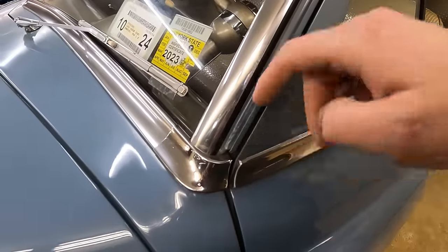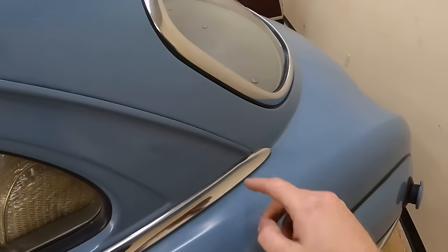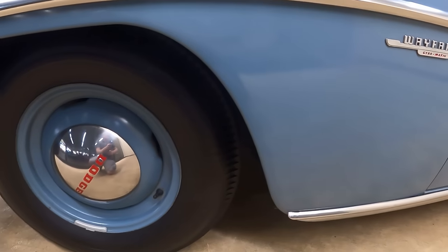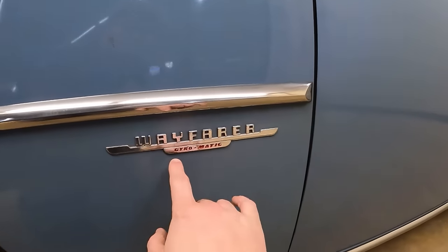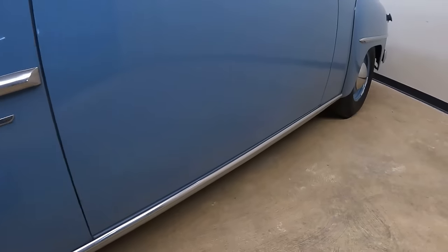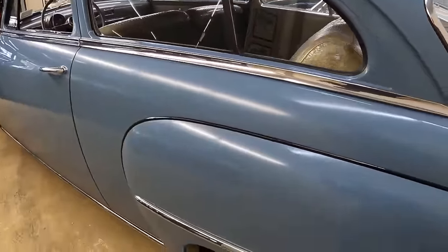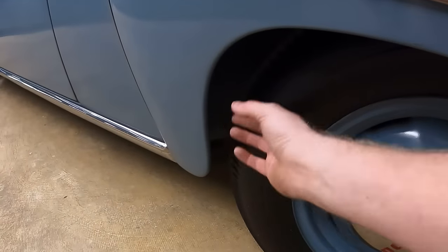This car has drip rails that start at the base of the windshield, run the length of the car, and end right at the rear. The wheel wells are rolled back behind. Check out this brightwork that ends right where the front door begins — 'Wayfarer' and 'Gyromatic' badging. This car has rocker molding and a relatively smooth side profile. The gas filler cap is on the driver's side, and the rear wheel wells are also rolled.